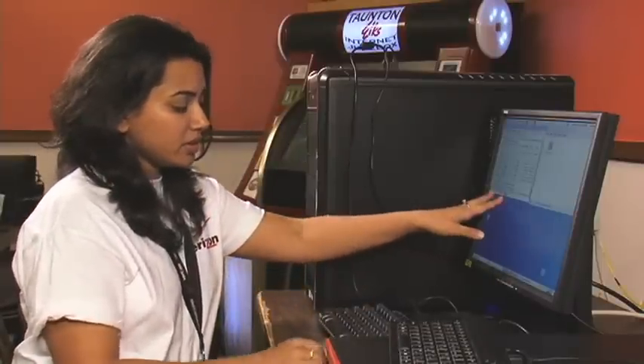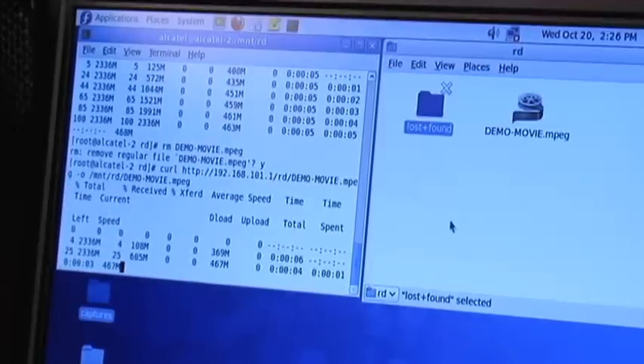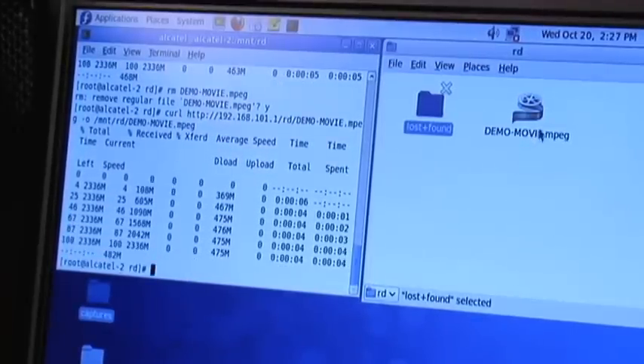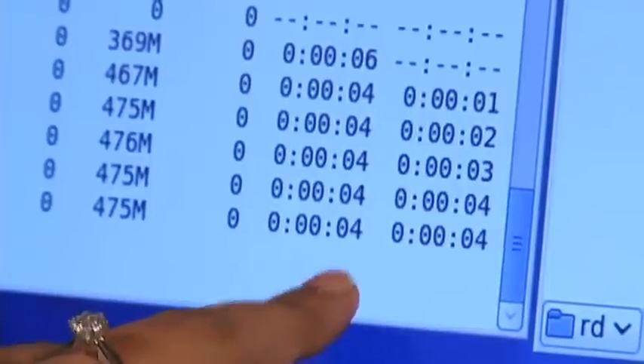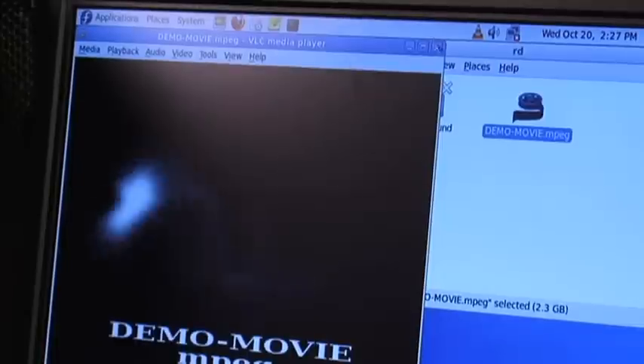I'm going to be transferring a 2.3-gig movie. Let's see how fast it does that. It's writing to the RAM disk here, and it took just 4 seconds to download the movie — and it's ready for us to view right here. It's pretty exciting to be able to download a 2.3-gig movie in just a couple of seconds.